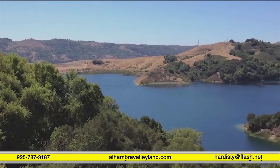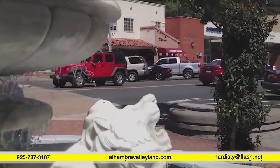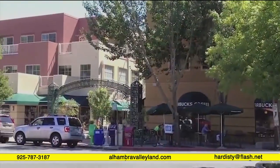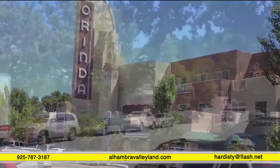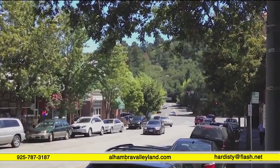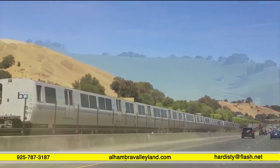20 minutes away from our property, past this beautiful lake, is the upscale town of Orinda. It's known for its Art Deco movie theater and tree-lined streets, but Orinda has all your basic needs and is an easy place to catch BART, which will take you anywhere within the Bay Area.